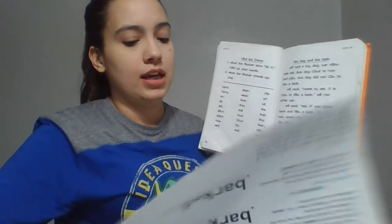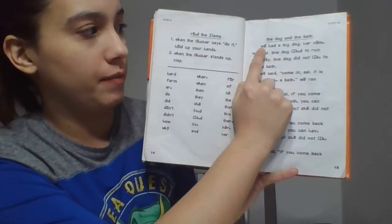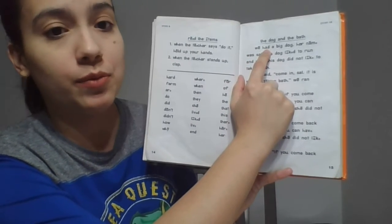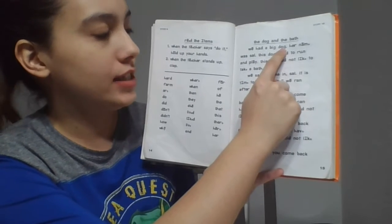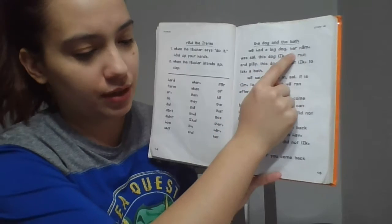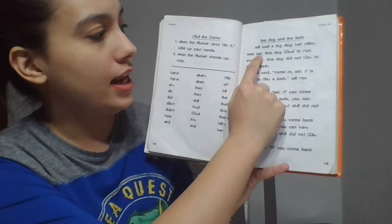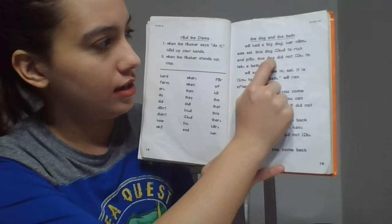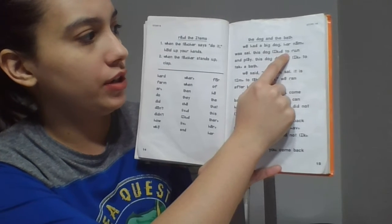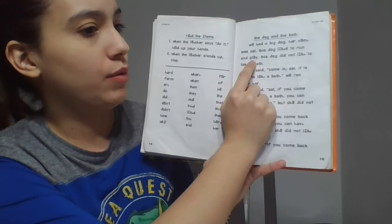Awesome. So we're going to go ahead and start reading. And remember, you need to track while you're at home, and you also need to read with me — while I'm saying it, you're saying it too. You ready? Put your finger on the first word. We: had — a — big — dog. Her name was Sal. This dog — liked to — run and play.